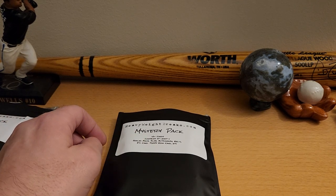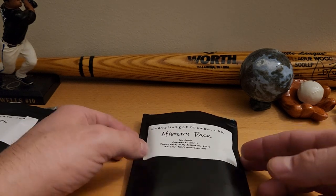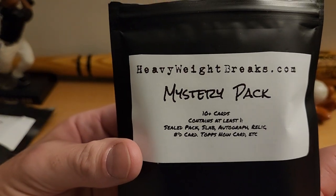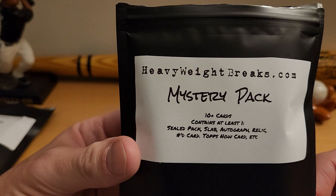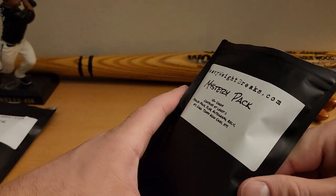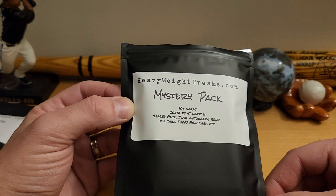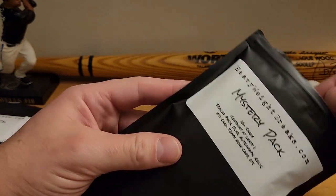All right, that's another episode of 'I don't know what I'm doing.' Today we're doing a budget-type rip. We have Heavyweight Breaks mystery packs — says it contains 10 cards, at least one sealed pack, slab, autograph, relic, numbered card, Topps Now card, etc. I bought five just to get a bigger picture than a single pack. Let's give them a shot and see what we got.